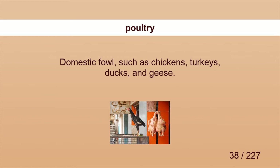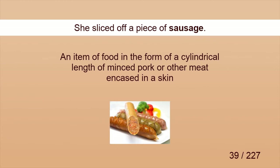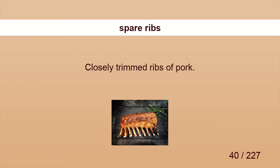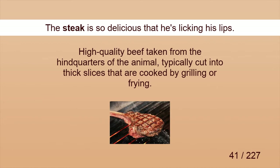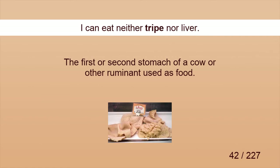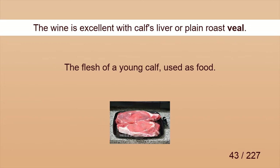Poultry. There is not much poultry in the shops. Sausage. She sliced off a piece of sausage. Spare ribs. One kilogram of spare ribs, please. Steak. The steak is so delicious that he's licking his lips. Tripe. I can eat neither tripe nor liver. Veal. The wine is excellent with calf's liver or plain roast veal.